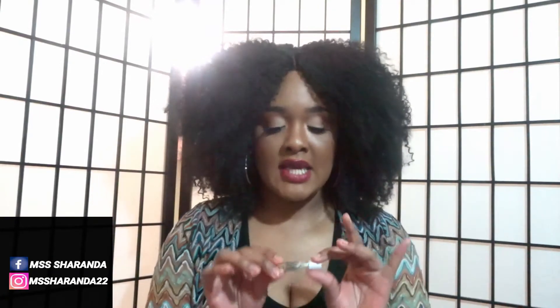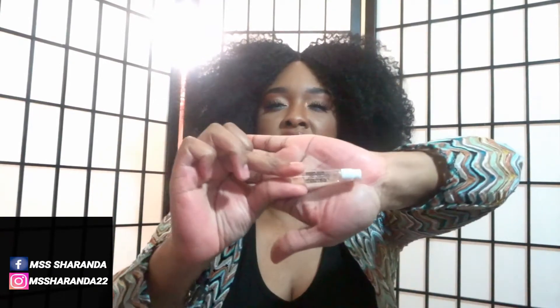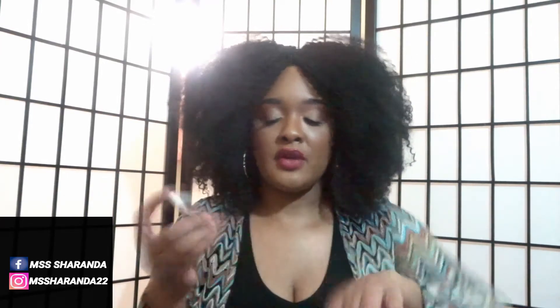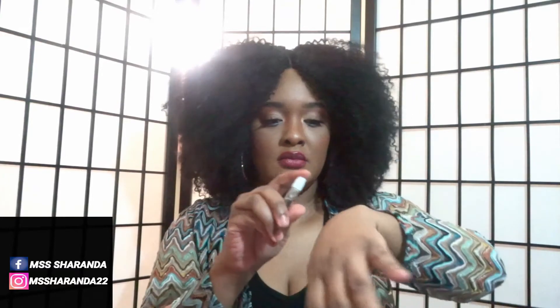The first fragrance we're going to review from the Replica series is Beach Walk. This is the sample that I have, and this is the sample set from Sephora. This fragrance is labeled as a female fragrance. I'm going to spray it for you guys — let me shake it up a bit and spray it right there and let it sit.